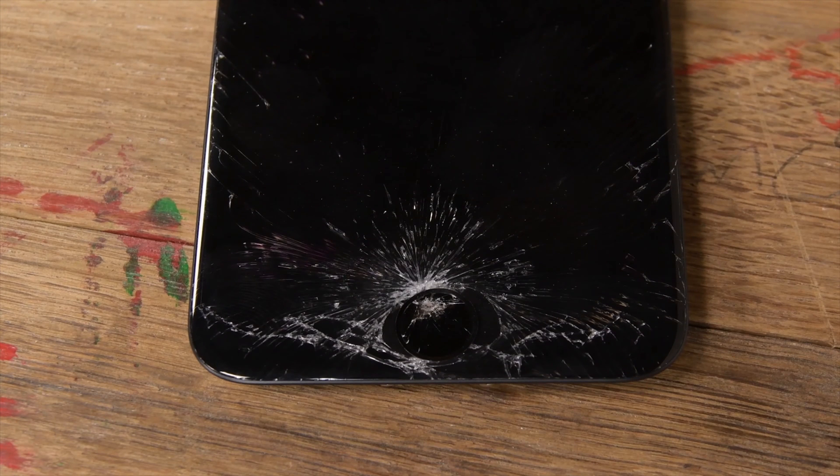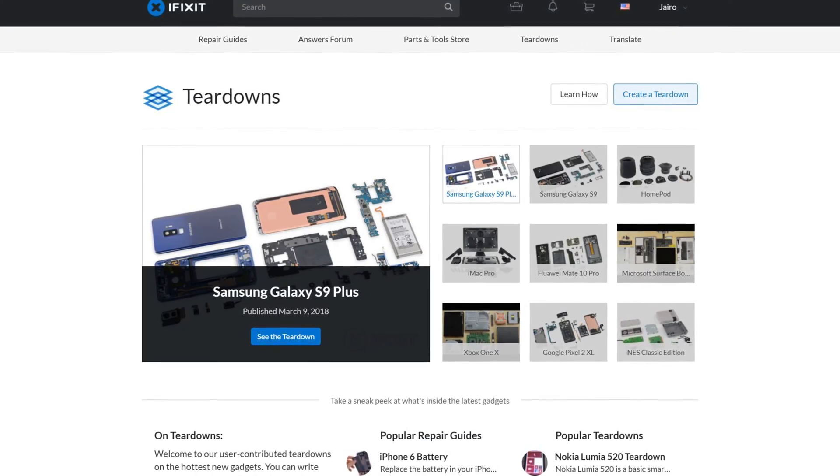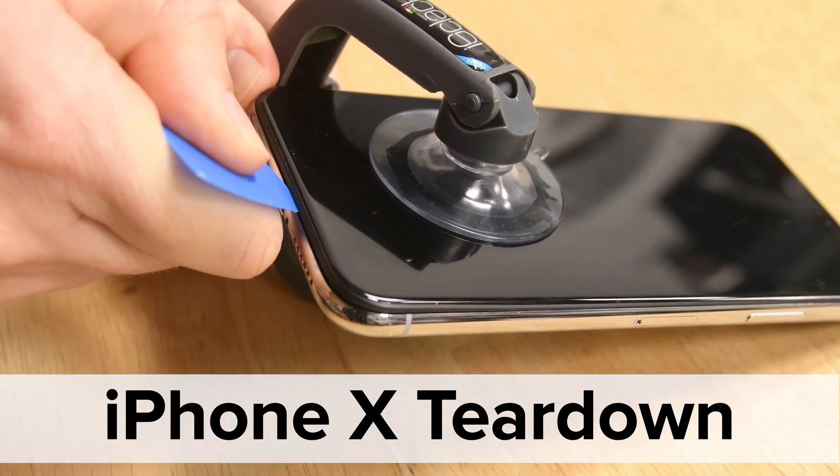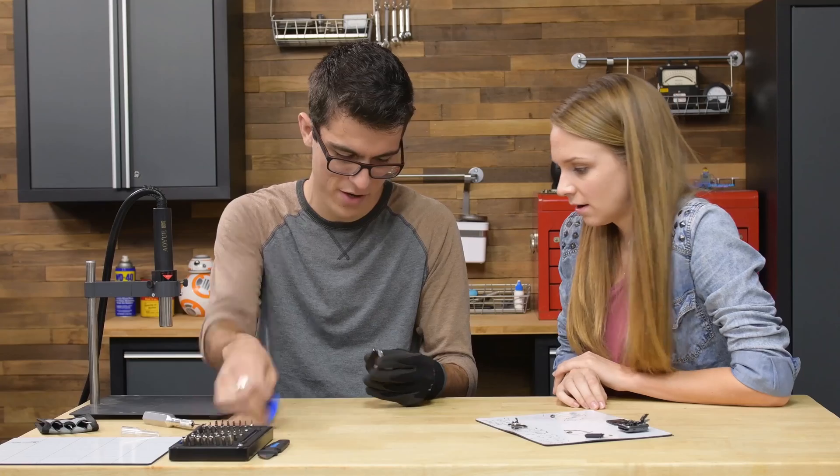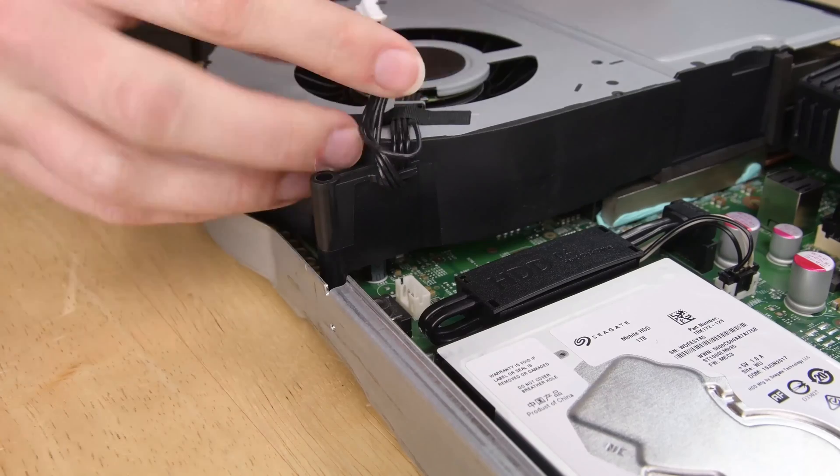Want to know how to replace that cracked screen on your phone? Or maybe you want to know if the newest gadget is worth the sticker shock? Then you've come to the right place. iFixit's team of repair experts and tinkerers are here to guide you through product teardowns and helpful repairs for your favorite devices.